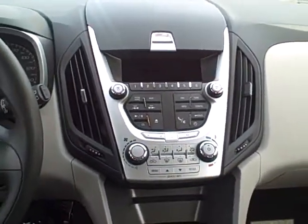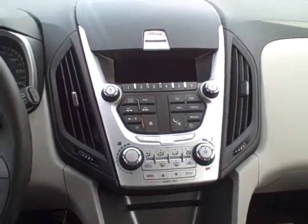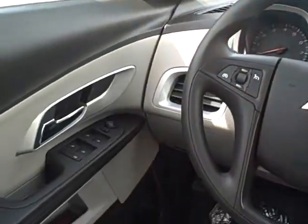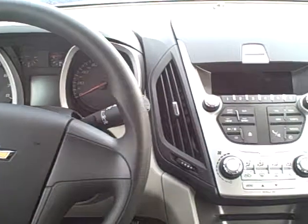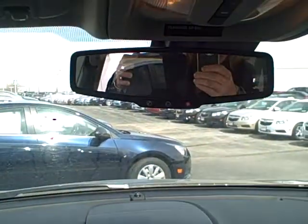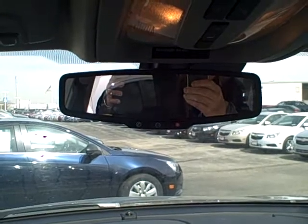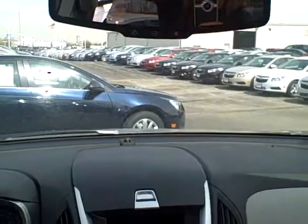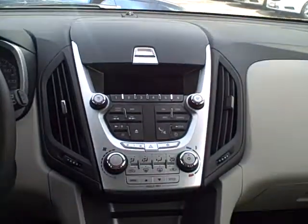Check out the dash area — all-new dash, just like a little cockpit setup for you. And OnStar services with turn-by-turn navigation, good for six months, all standard on this vehicle.